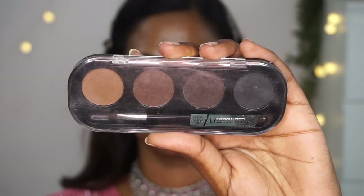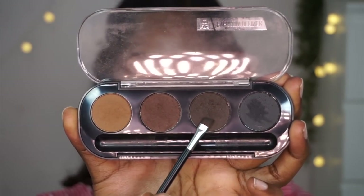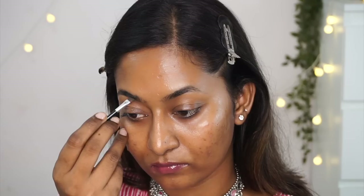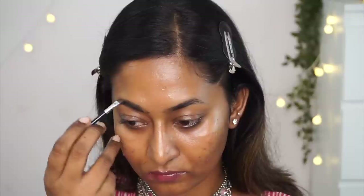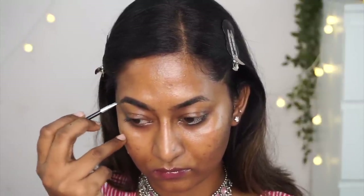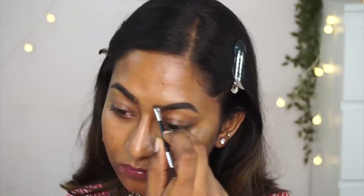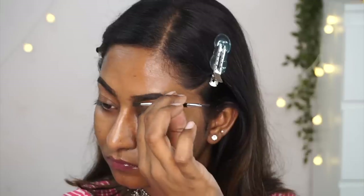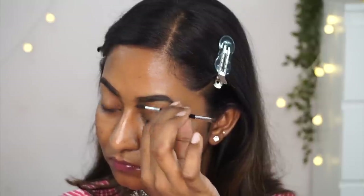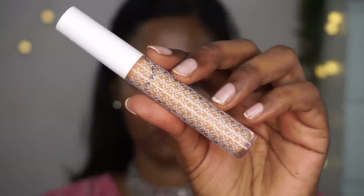My absolute first step in creating any makeup look is filling in my eyebrows. I'm taking my PAC Eyebrow Kit Definer and picking up that really deep shade of brown from the palette, using the angled brush and spoolie that comes with the palette to fill in my eyebrows. I like to keep them quite defined. Once that's done, I comb through with the spoolie to make sure the product is evenly distributed.